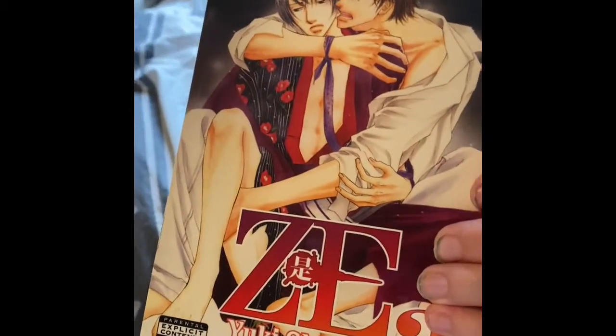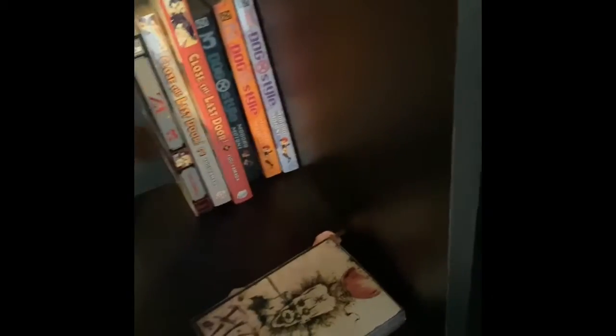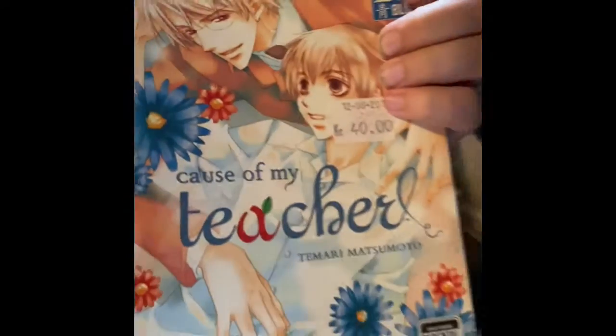I also got this one which is also very cute — I want to collect more. And then I got this one; it was a girl who sold a lot of them and I think I have read a little bit of this one. And then I got this one which is 'Cause of My Teacher' — we know that's about school love with the teacher.